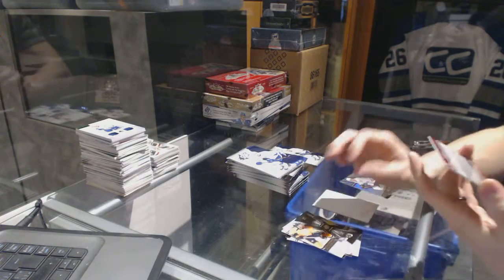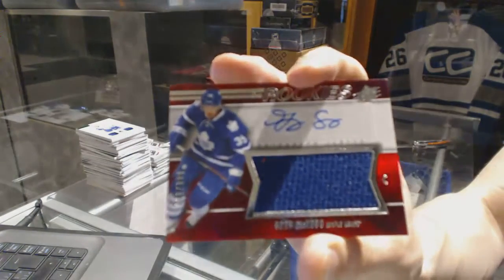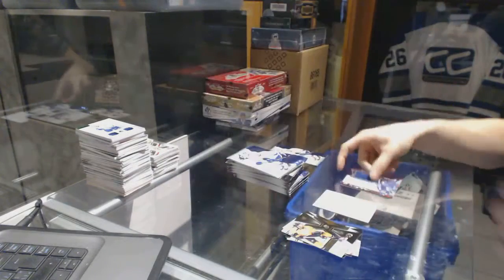We've got a rookie jersey autograph numbered to $3.99 for the Toronto Maple Leafs, Greg McKegg.